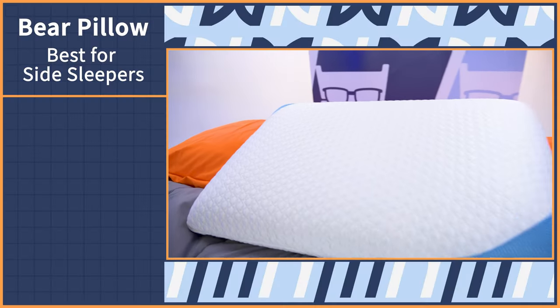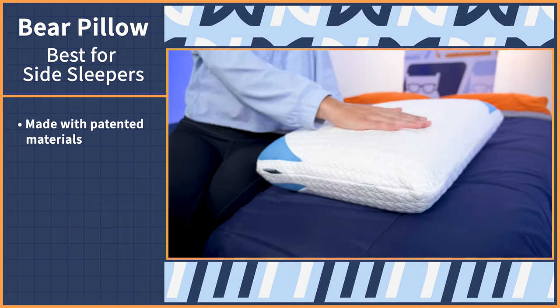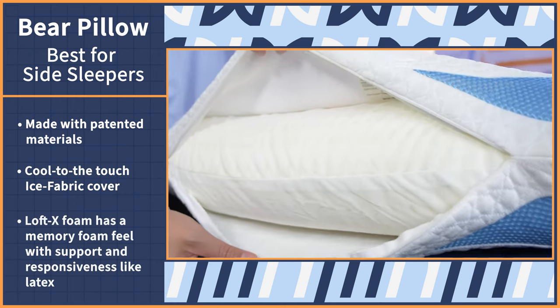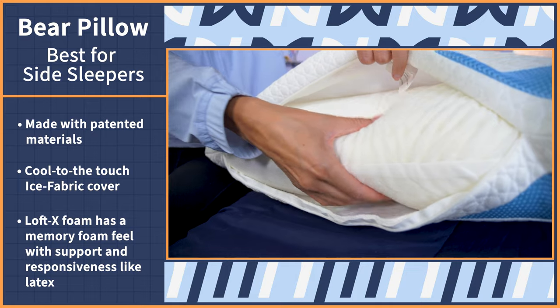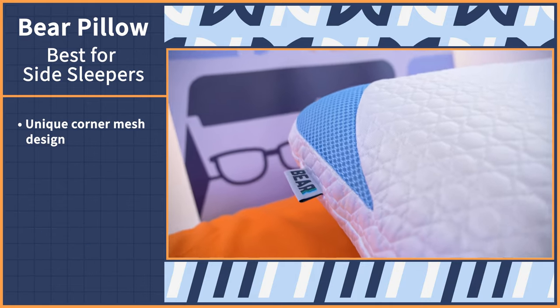Side sleepers and hot sleepers make up the majority of the population, so for this next pick, we knew we needed to bring our A game. Behold the Bear Pillow — the solution to your side sleeping and hot sleeping needs. The Bear Pillow is made up of their very own patented materials like their ice fabric cover and Loft-X foam. The cover stays cool to the touch over prolonged use, and the Loft-X foam gives the same impressionable hugging effect of memory foam while still maintaining support and responsiveness like latex — so you get a perfect combo sensation. You can also see here this unique corner mesh design, which helps maintain airflow throughout the pillow.